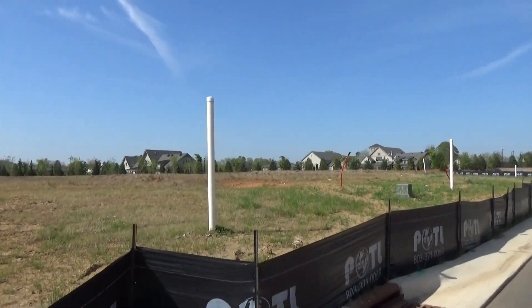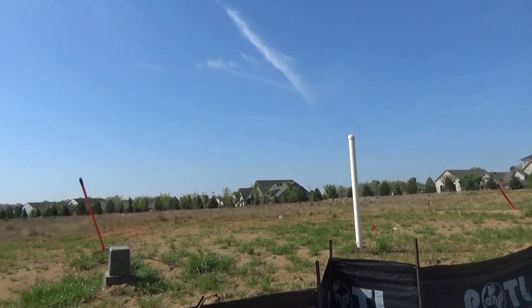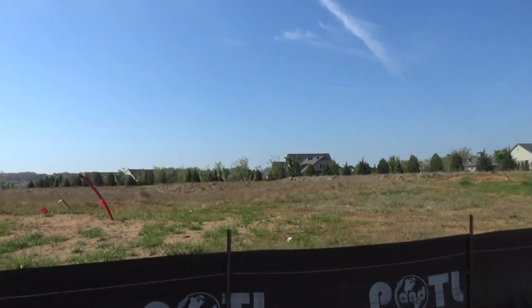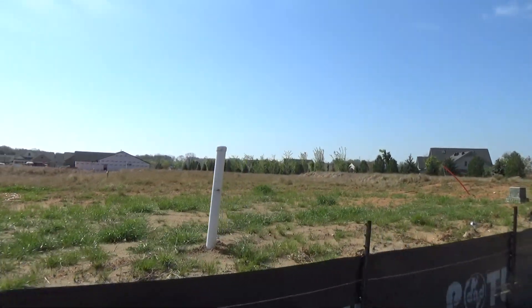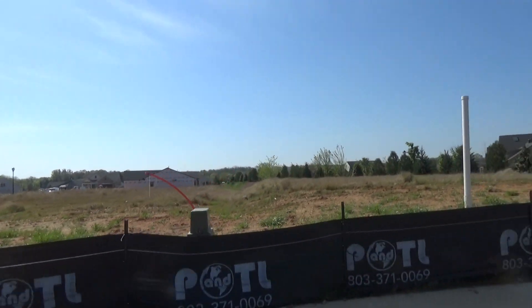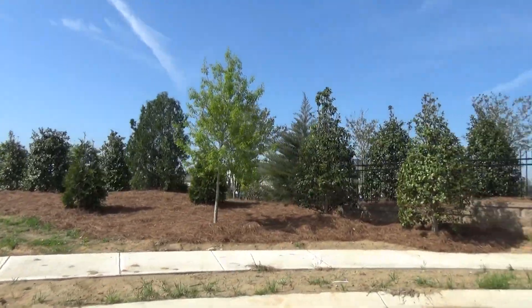We're still looking over at the amenity center. We're back into this cul-de-sac here. This new lot release should be exciting to a lot of people for a lot of reasons. I love the fact that they've got this cul-de-sac — it's got a little landscape circle in there, really nice. Coming around here, you see how close the amenity center is? You can see it right there.